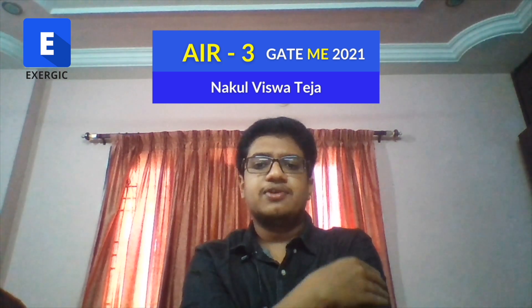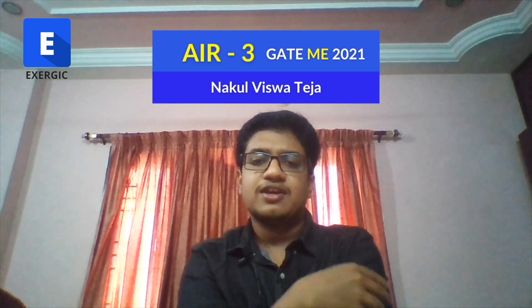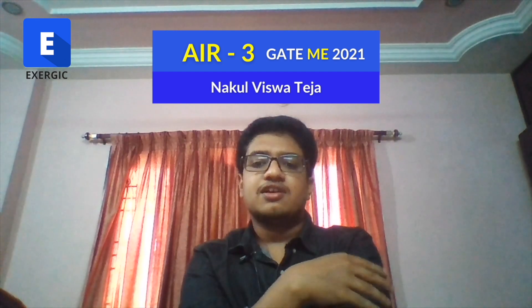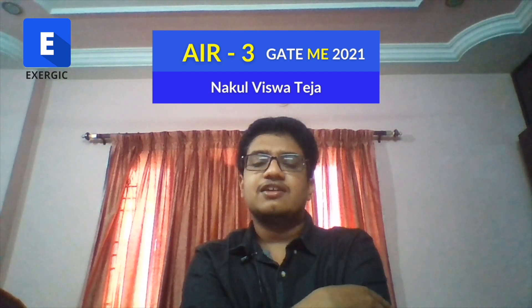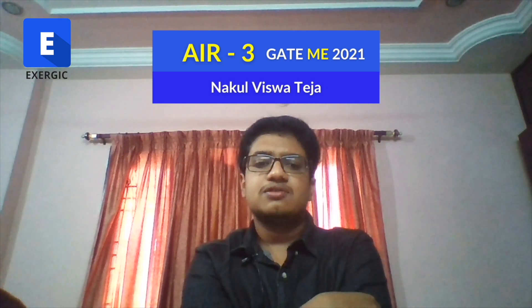I got to know about the GATE exam in 2018, as I had to qualify GATE to get a stipend in my final year. After exploring the career options available through GATE and going through Quora experiences, I decided to go for PSUs through GATE.